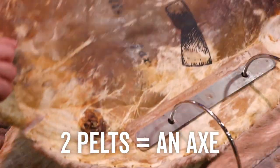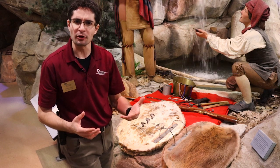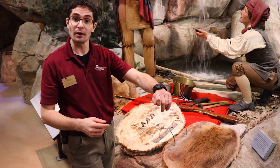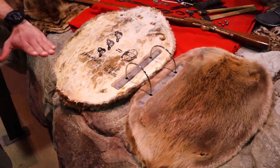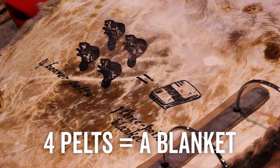Two beaver pelts would be worth an axe. Three beaver pelts worth a small tin kettle — something that Native Americans weren't able to make in their own lives. But that tin kettle was something that you could move around with water and you could also put it over a fire, making it really valuable to have and use in daily life. Four beaver pelts could get you a three-point blanket.